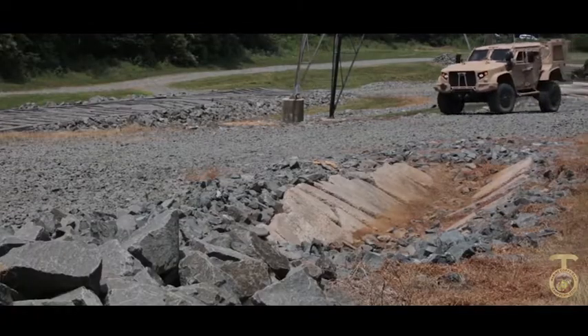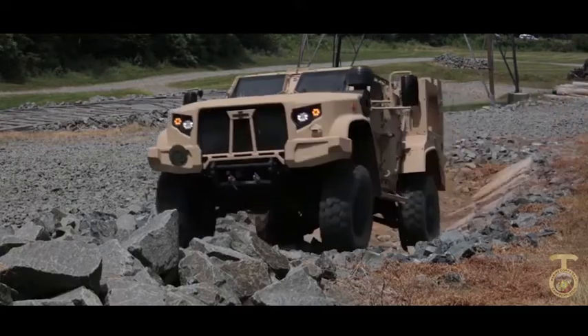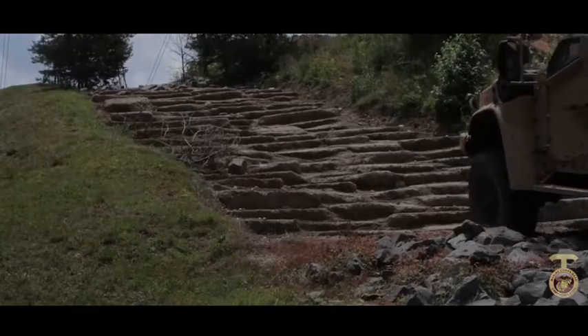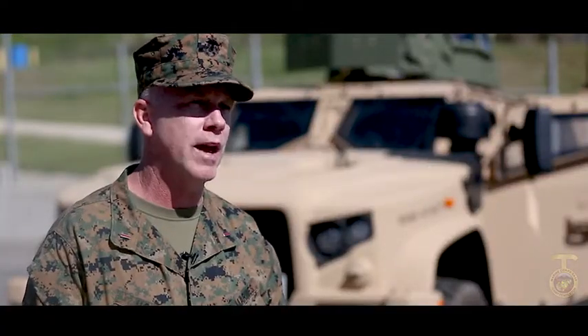The Duramax engine is replacing the old 6.5 turbo — this has a lot more horsepower and better range. The suspension is a whole lot better than the Humvee; the Humvee suspension is outdated as well. The technology of this vehicle outweighs what we have in the Humvee fleet today.